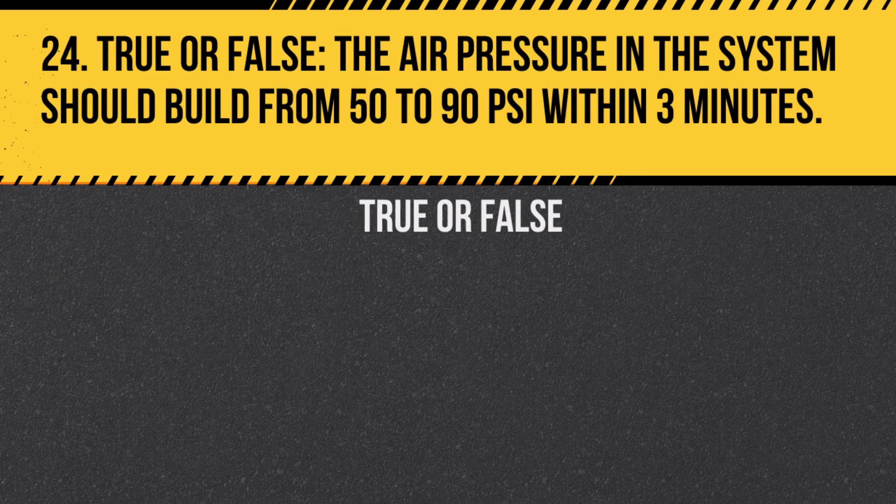Question 24. True or false? The air pressure in the system should build from 50 to 90 PSI within 3 minutes. Answer: True. This ensures the compressor is working efficiently.